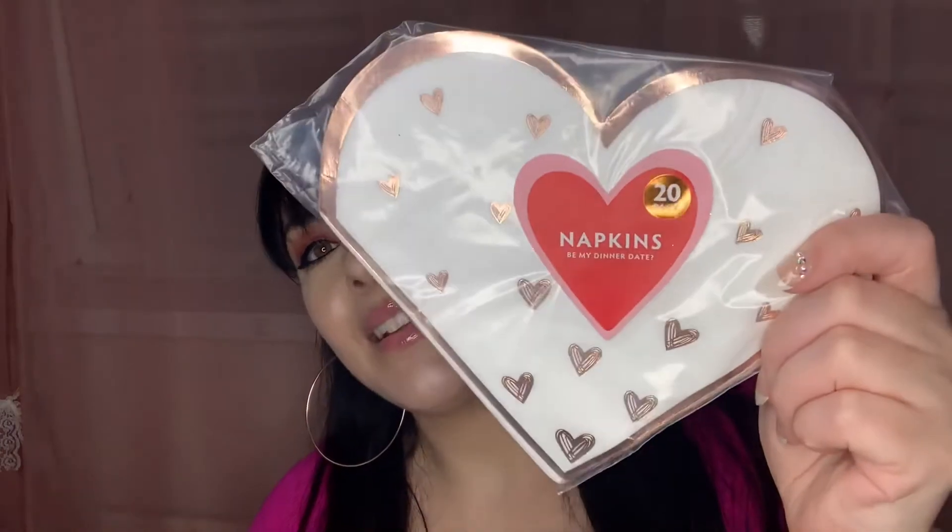I then saw these really cute love heart plates — they are so beautiful. They're great for putting fruits like strawberries and melon on, lovely for breakfast or even dinner. They just look so cute and pretty. I picked up these beautiful love heart plates and I couldn't resist — the outline of the plate is like a light pink. I was just like, yes, this is really a vibe!